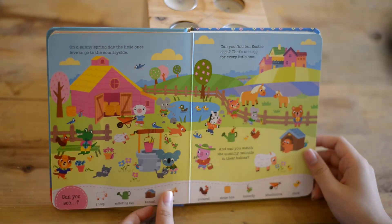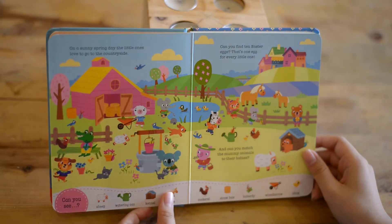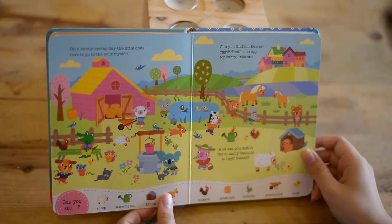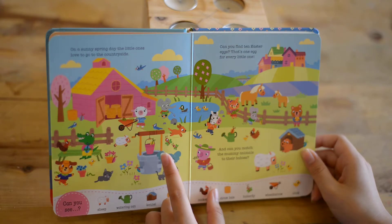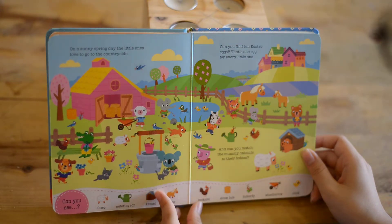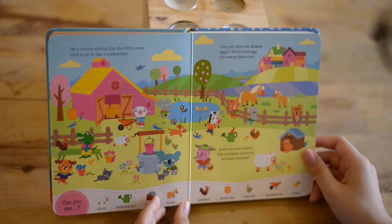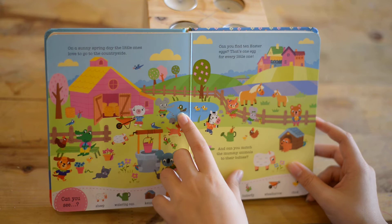On a sunny spring day, the little ones love to go to the countryside. Can you find 10 Easter eggs? There's one egg for every little one. And can you match the mummy animals to the babies? Here is the little ducks and the mummy duck.